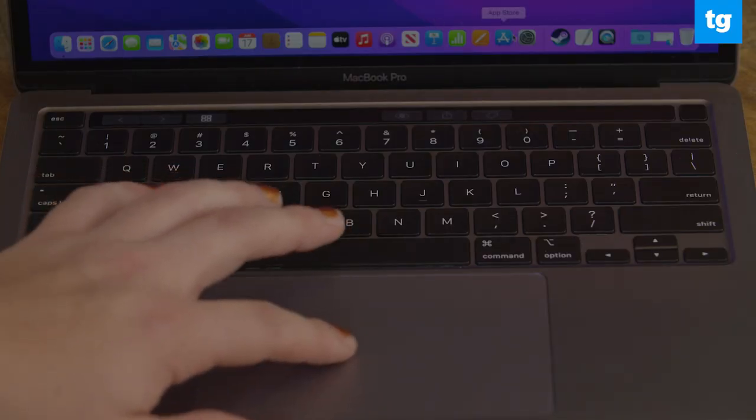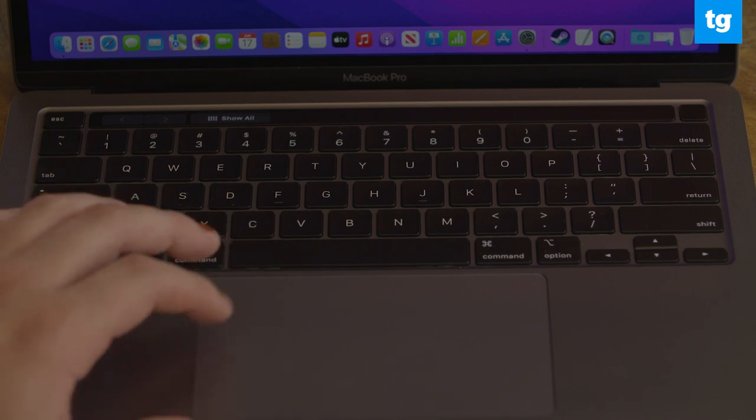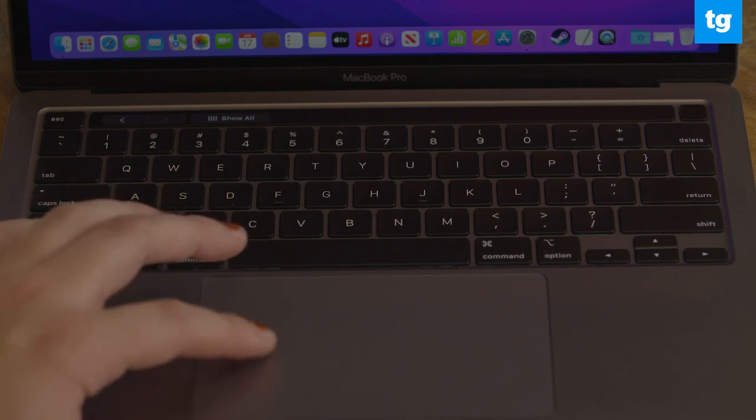The touchpad is just as roomy and responsive as the keyboard. Its smooth surface makes it ideal to swipe and perform gestures. I'm not a fan of the hollow sound produced when clicking on the touchpad, but enabling tap-to-click in system preferences solves that.